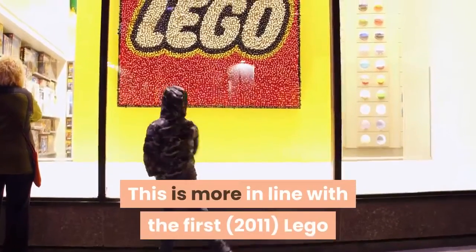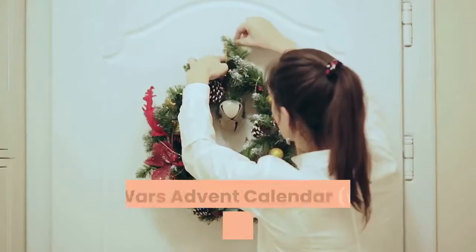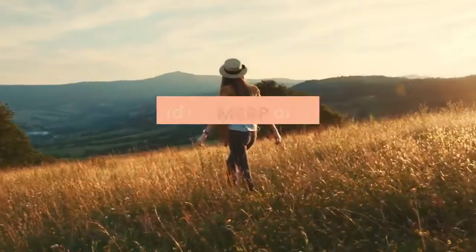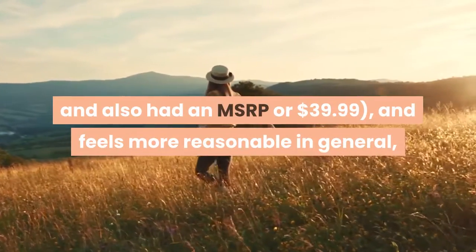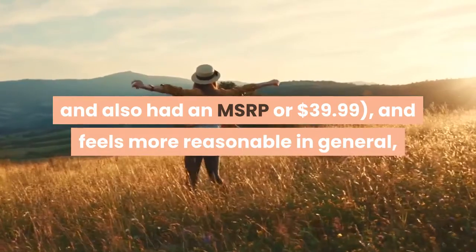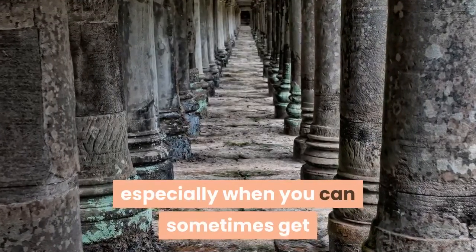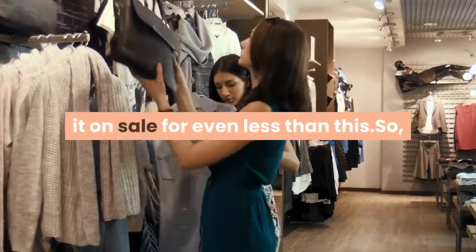This is more in line with the first 2011 LEGO Star Wars Advent Calendar, which contained 266 pieces and also had an MSRP of $39.99, and feels more reasonable in general — especially when you can sometimes get it on sale for even less than that.